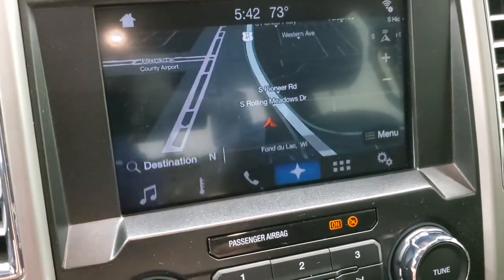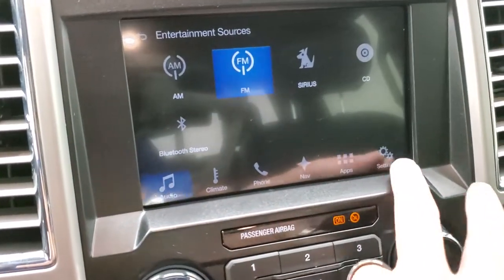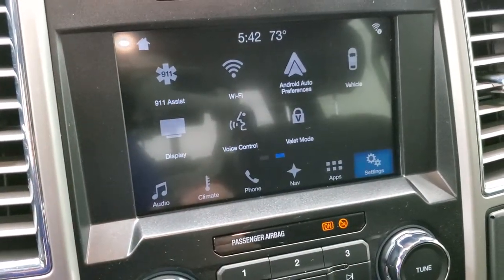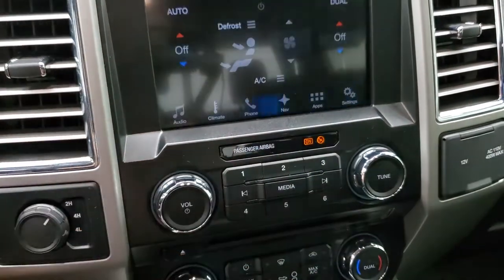You have all your different controls here — AM, FM, and Sirius XM radio capabilities. This vehicle does have a CD player, and then all your different settings. It also has Android Auto and Apple CarPlay where you can project your cell phone to the screen — a lot of cool things you can do with this radio.